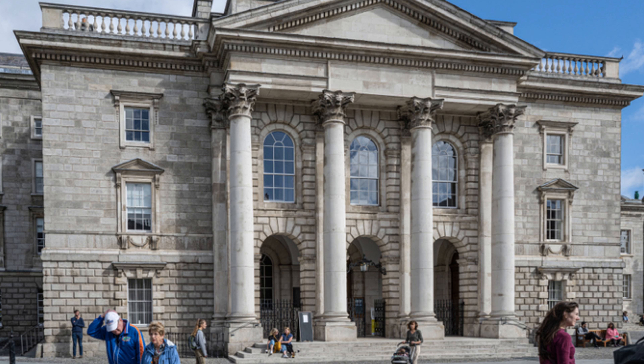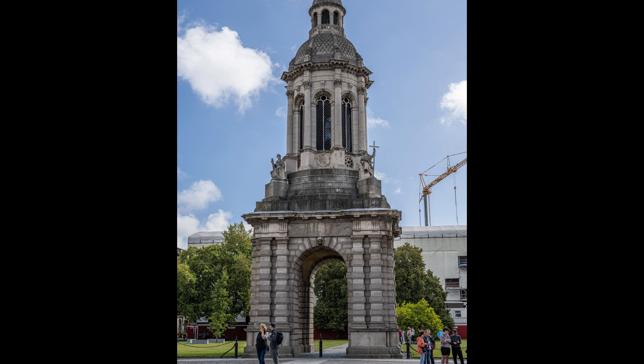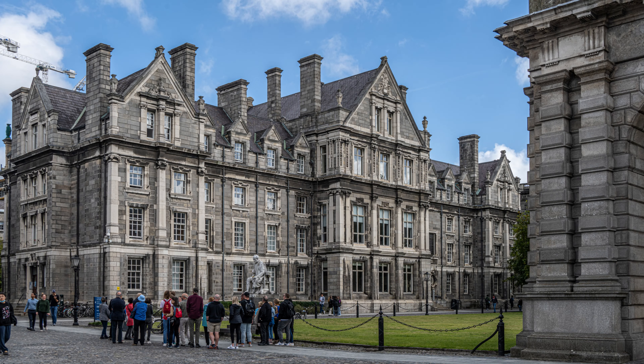Our next stop is Trinity College, founded by Queen Elizabeth I in 1592. It's modeled after Oxford and Cambridge. The college chapel was completed in 1798. The Bell Tower is one of the iconic landmarks of Trinity College, finished in 1853. The Graduates Memorial Building is home to Trinity's oldest student societies: the Philosophical Society, the Historical Society, and the Theological Society.